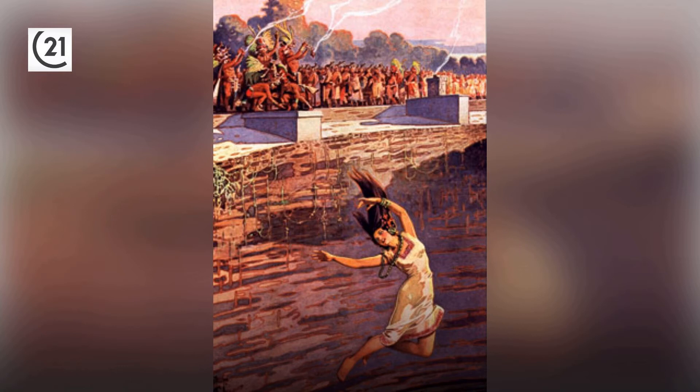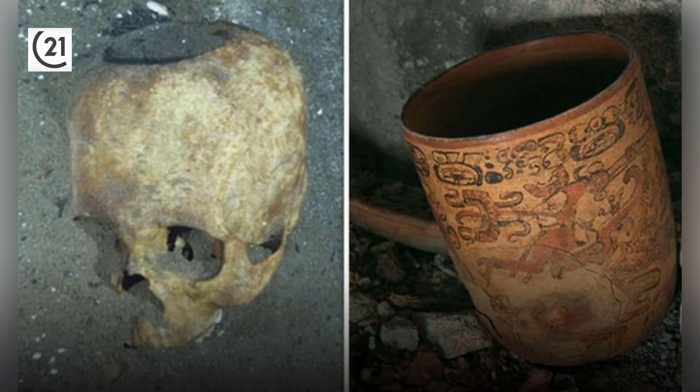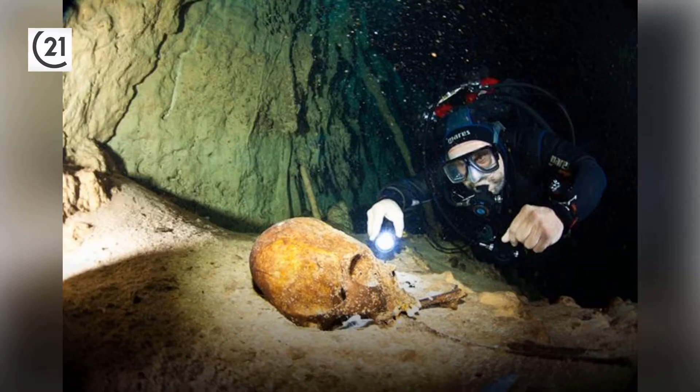Worshipers tried to appease their rain god Chak by sacrificing special items or people. Dredging this cenote uncovered thousands of artifacts made of gold, jade, and copper. Numerous human skeletons bearing sacrificial wounds also littered the depths.